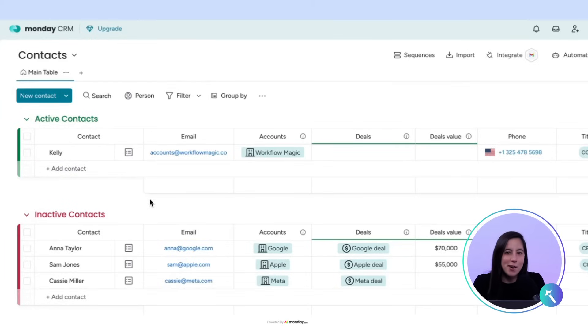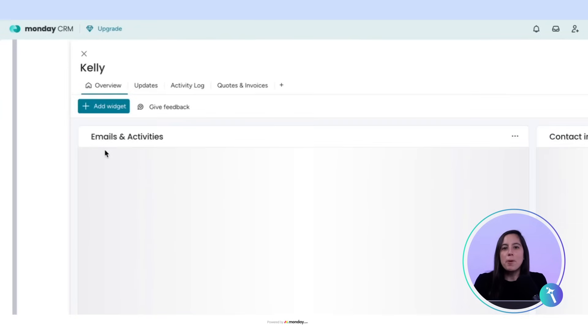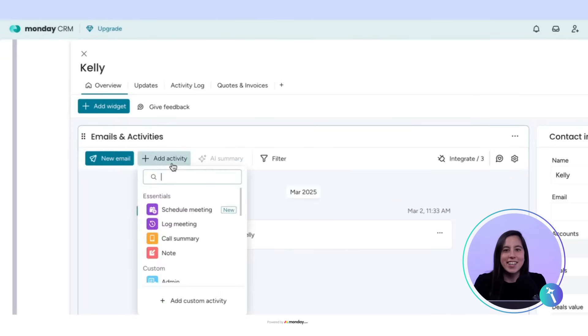Let me show you how it works. Step one: let's say we have a contact, Kelly from Workflow Magic. We open up her contact page, go to emails and activity, click on activity, and look at that — Schedule Meeting is now an option.